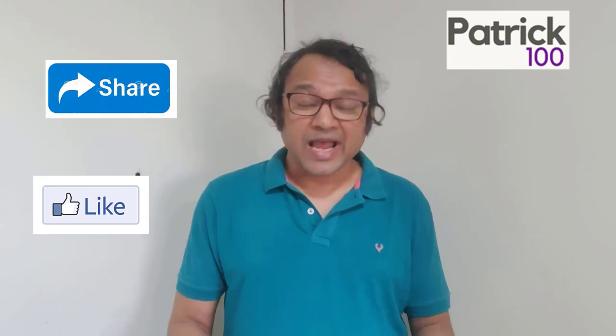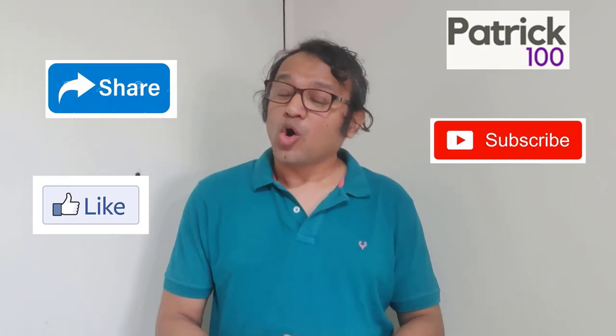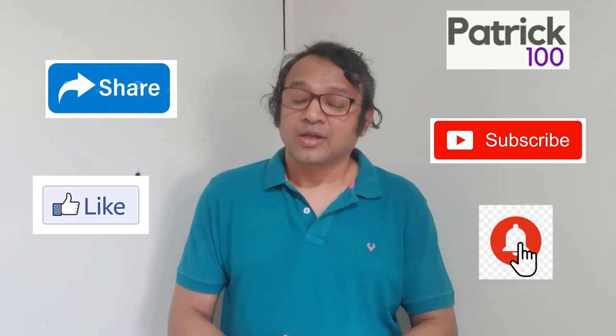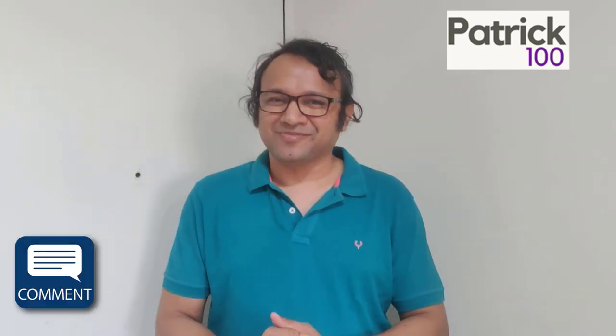If you find the content relevant, then do like, share and subscribe to the channel. Also, hit the bell button to get regular notifications. Do share your experiences and any suggestions that you have in the comment box.